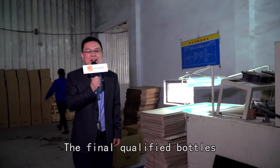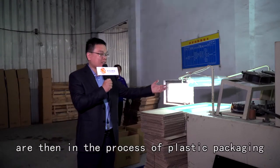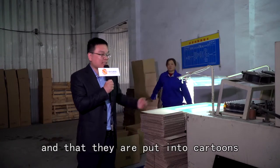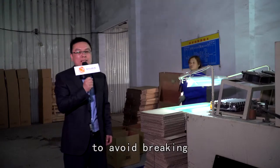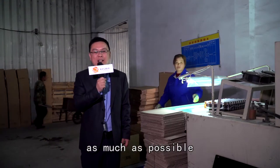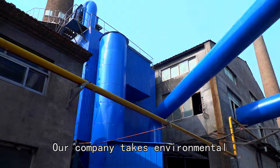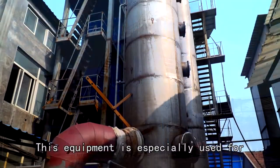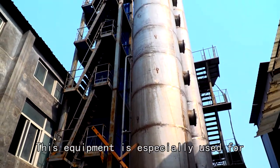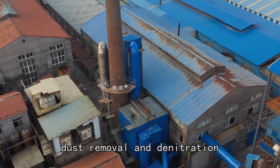The final qualified bottles are then put through the process of plastic packaging. After that, they are put into cartons to avoid breaking as much as possible. Our company takes environmental protection very seriously. This equipment is especially used for desulfurization, dust removal and denitration.